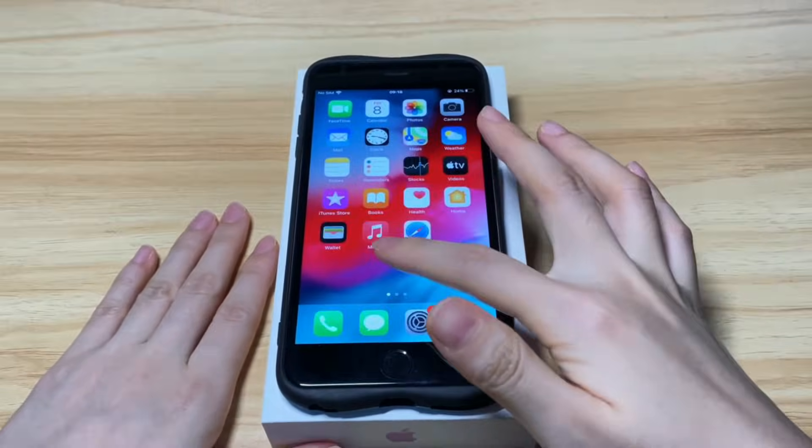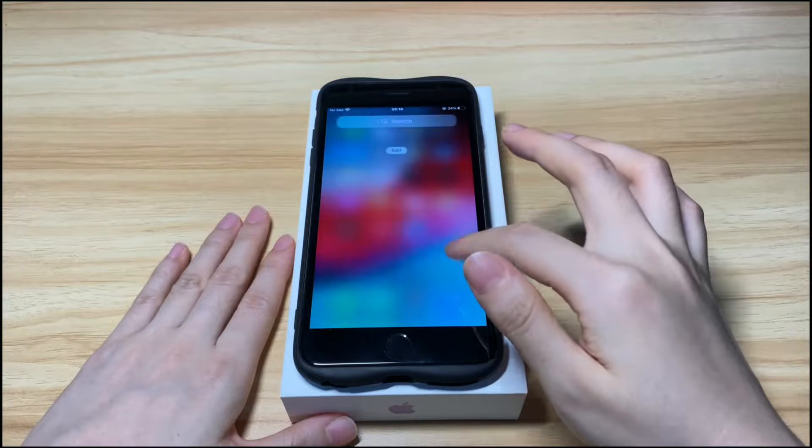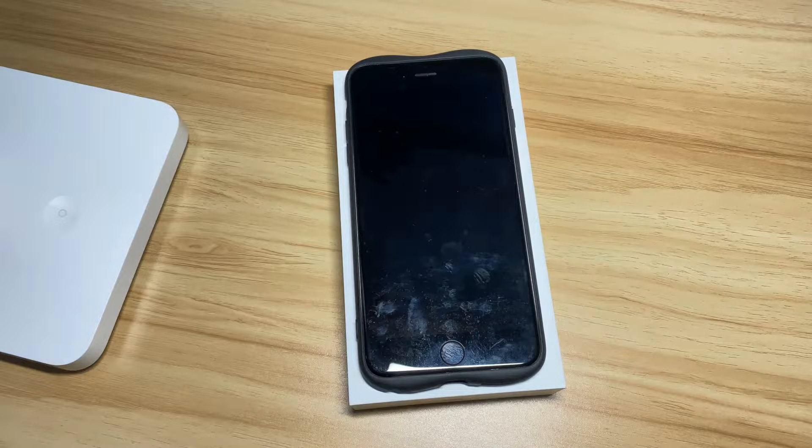But luckily, I finally fixed the stuck boot loop issue. If you have the same issue, keep watching to learn how I got iPhone 7 out of the boot loop. What you need to do depends on what causes your iPhone 7 to get stuck in a boot loop, with the Apple logo coming on and off, or keep restarting intermittently instead of getting to the lock screen or home screen.